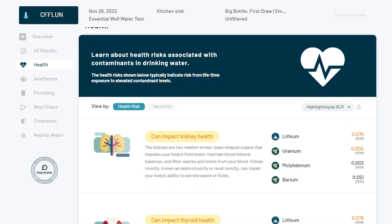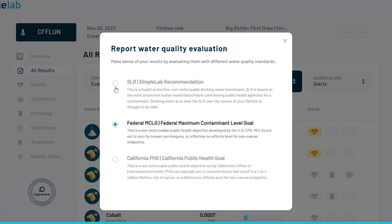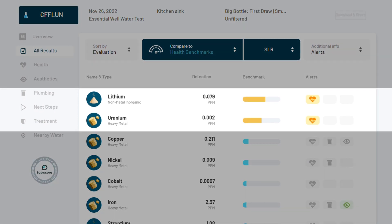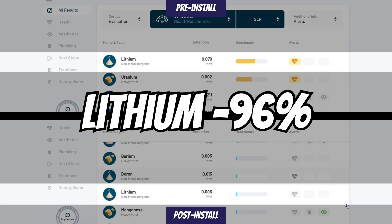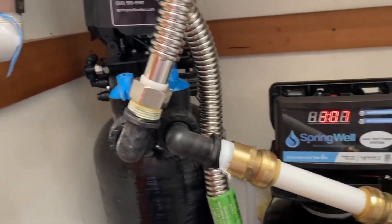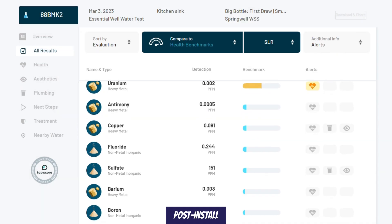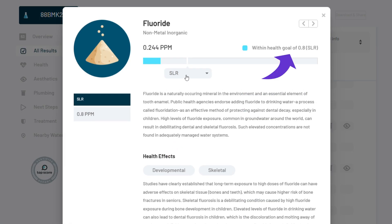In the health section, we'll look at contaminants based on the Simple Lab Recommendation, or SLR, benchmark, which prioritizes human health and is a much stricter guideline than the federal MCL. Prior to installation, the data indicated concerning levels of uranium and lithium, as they can impact the kidneys and thyroid, respectively. Post-installation, we see the lithium levels were reduced by 96%, but uranium levels remained the same. This isn't surprising because none of the technology in this Springwell system is capable of reducing uranium. Fluoride levels were not detectable pre-installation, but measured 0.244 ppm post-installation, although still below the SLR of 0.8 ppm.